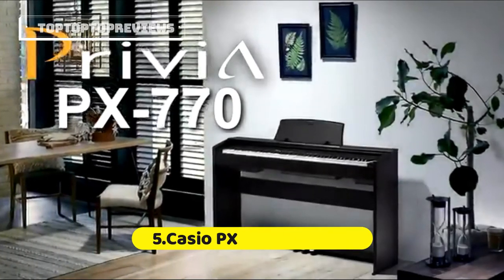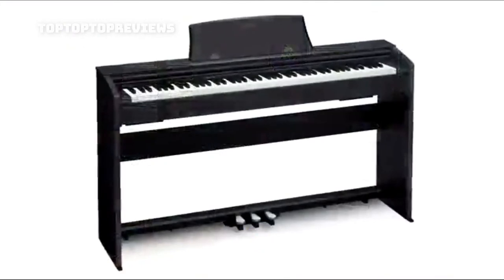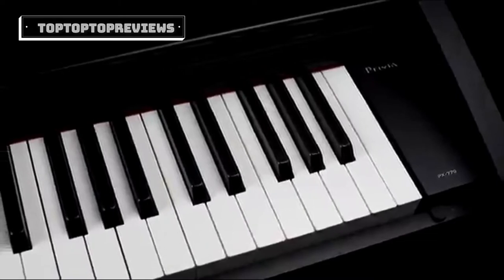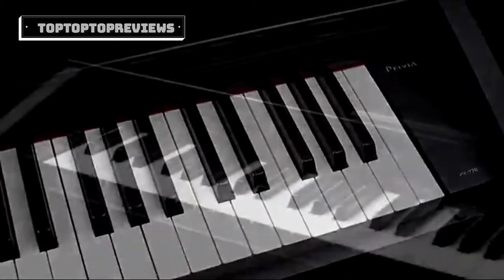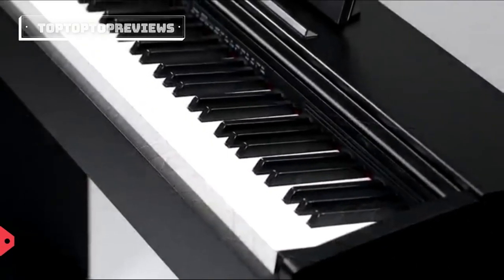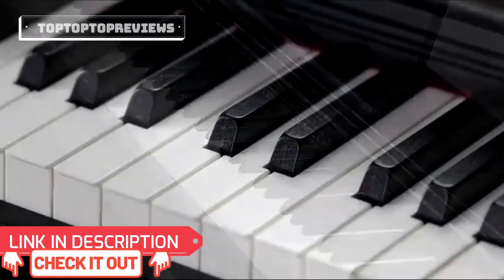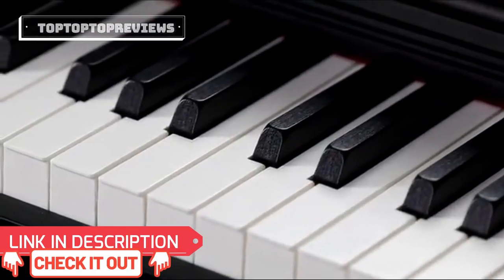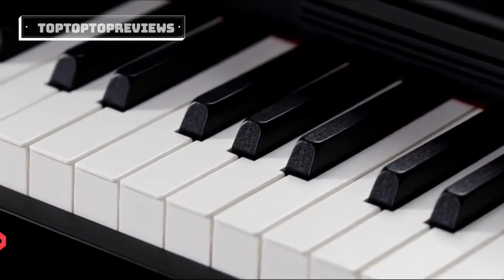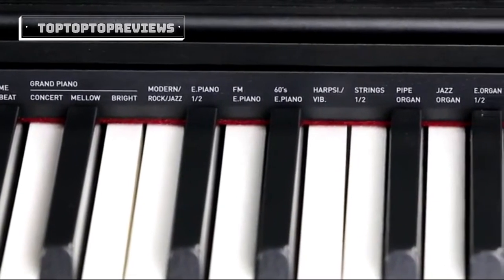Introducing the PX-770, the latest instrument in Casio's award-winning Privia family of pianos. Combining incredibly authentic piano sound and feel with a slim, stylish design that complements any decor, the PX-770 delivers a remarkable piano experience. The PX-770 features Casio's Tri-Sensor Scaled Hammer Action 2 keyboard with ebony and ivory textured keys. Its accurate weighting feels just like a grand piano, and the keyboard is expressive and comfortable to play. Here are just a few of the 19 instrument sounds on the PX-770.